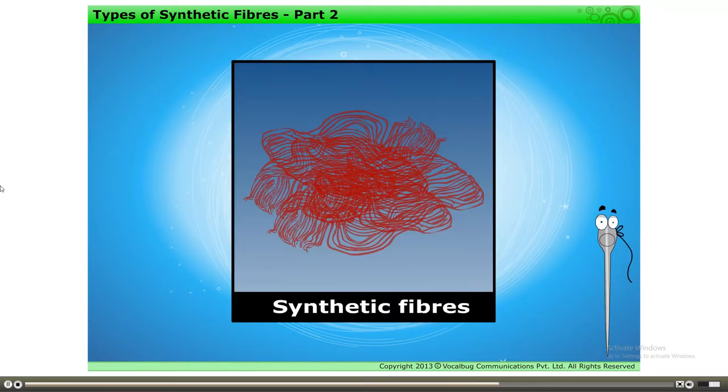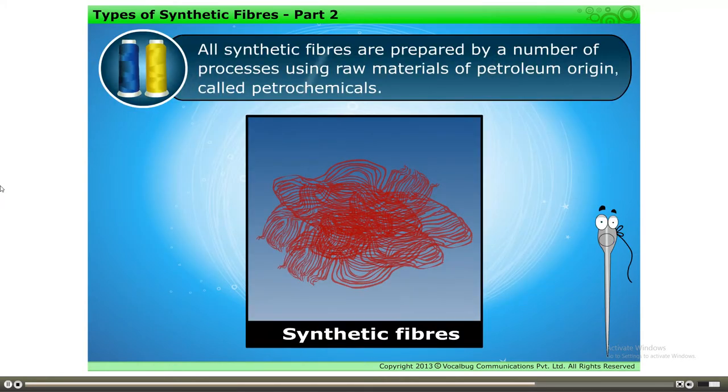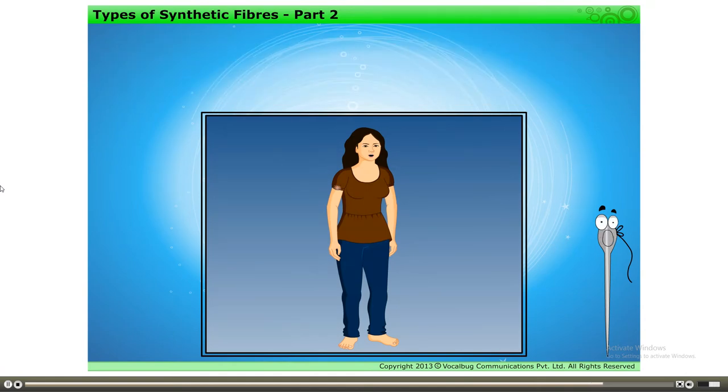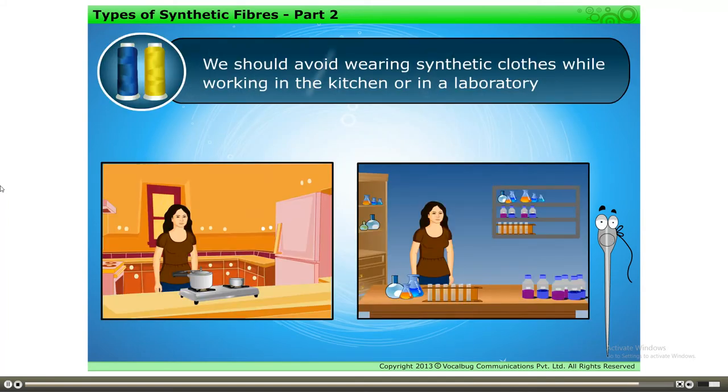Synthetic fibers are more popular than natural fibers because they are more durable and affordable. All synthetic fibers are prepared by a number of processes using raw materials of petroleum origin called petrochemicals. Synthetic fibers melt on heating. If clothes made of synthetic fibers catch fire, they melt and stick to the body. Hence, we should avoid wearing synthetic clothes while working in the kitchen or in a laboratory.